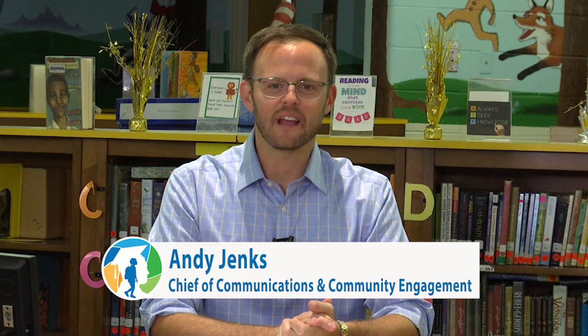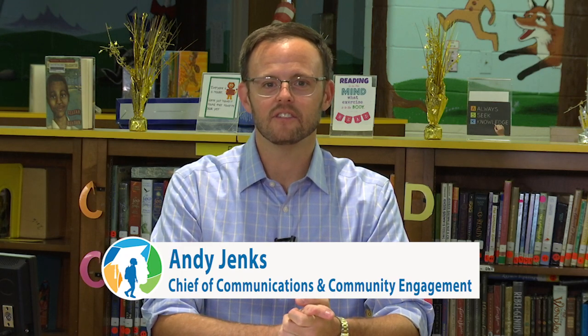Hey everyone, I'm Andy Jenks with Henrico County Public Schools and welcome to the second in a series of videos designed to help families and students be ready for predominantly virtual learning on the first day of school, which is Tuesday, September 8th. In the first video, we showed you a virtual learning web page with all sorts of tools and platforms that are helpful as virtual learning gets underway. But how do you use them, what are they for, and how do you even get started?